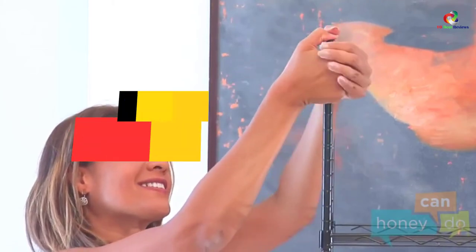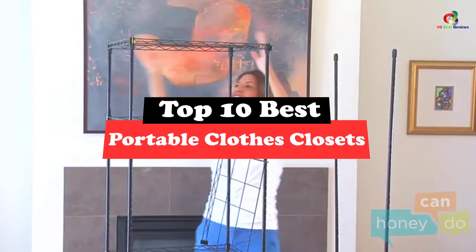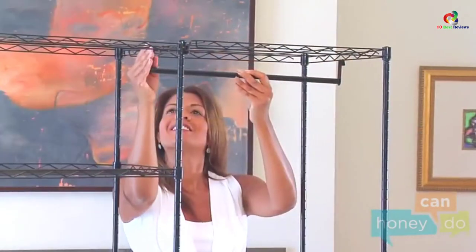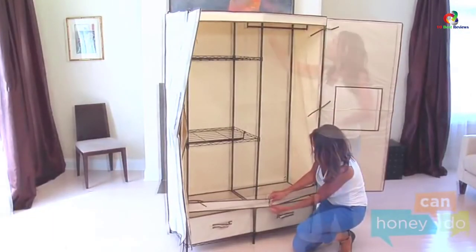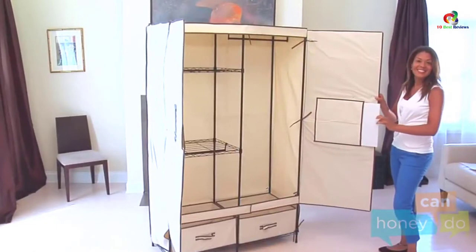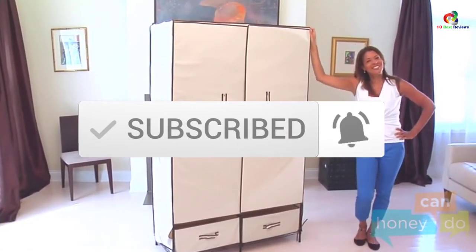What's up guys, today's video is on the top 10 best portable clothes closets. Through extensive research and testing, I've put together a list of options that will meet the needs of different types of buyers. So whether it's price, performance, or a particular use, we've got you covered. For more information on the products, I've included links in the description box down below, which are updated for the best prices. Like the video, comment, and don't forget to subscribe. Now let's get started.